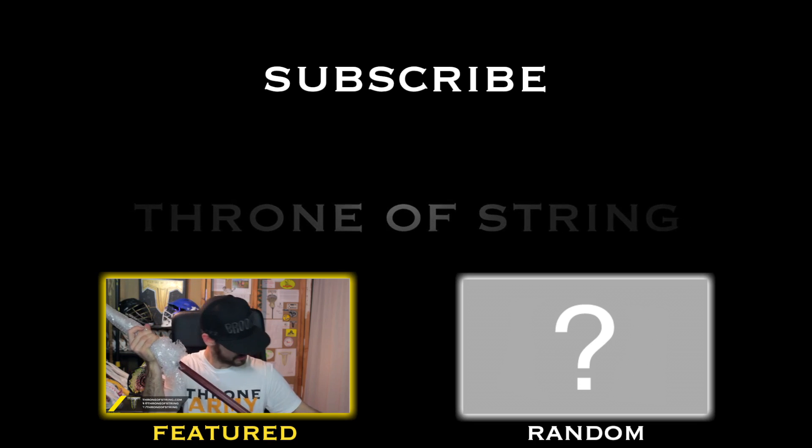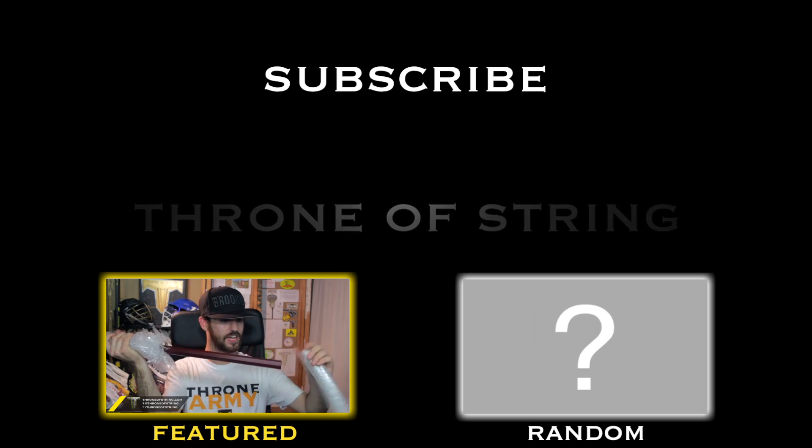Oh, wow. So there's the shaft — it's wrapped all nice.